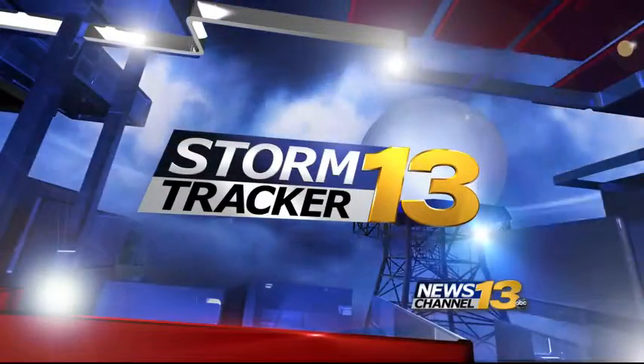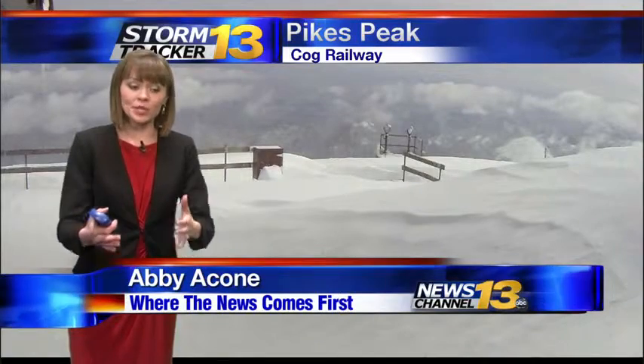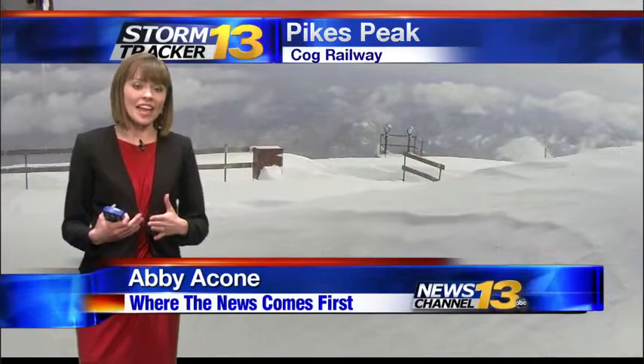We'll have a look at what we can expect for the rest of the week. Good afternoon, John, Dana, and everyone. Bottom line, the majority of our snow showers have come to an end.